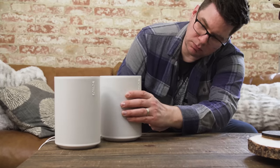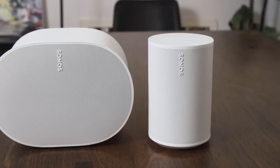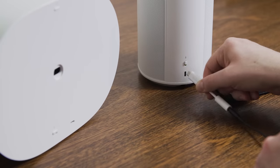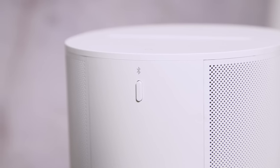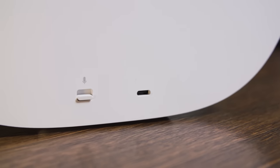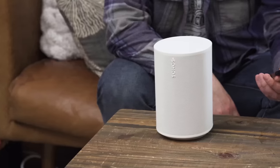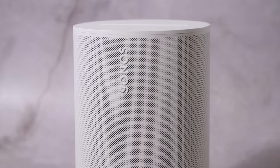For $50 more than the ERA 300, you can get two ERA 100s and pair them in stereo to get a nice wide soundstage. They won't play back music in Dolby Atmos, but they provide plenty of volume to fill all but the largest rooms in a house. They also share a lot of the new features found in the ERA 300, including redesigned touch controls up top with a volume slider, a line-in option via an optional USB-C adapter for hooking up turntables or other audio equipment, Bluetooth, an easier and faster TruePlay tool for tuning your speakers, and a physical mic disconnect switch. The ERA 100 speaker design, while more modest than the ERA 300, is still a notable step up over the Sonos One it replaces — the woofer is 25% bigger for more bass, and there are two separate tweeters rather than the single component in the One.